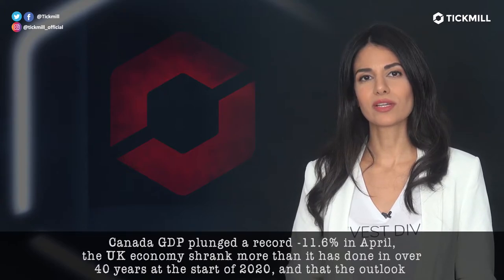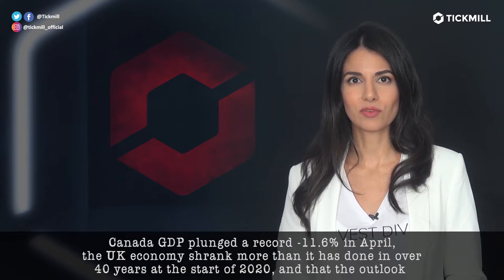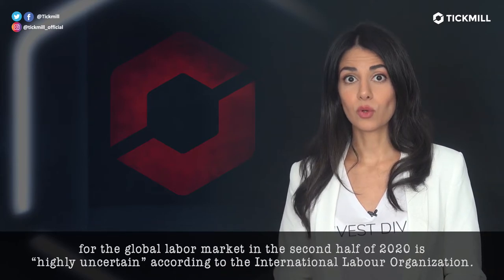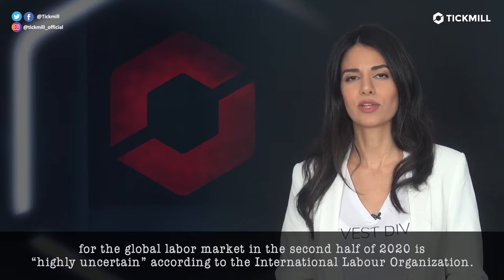Canada's GDP plunged a record minus 11.6% in April. The U.K. economy shrank more than it has done in over 40 years at the start of 2020. And the outlook for the global labor market in the second half of 2020 is highly uncertain, according to the International Labor Organization.